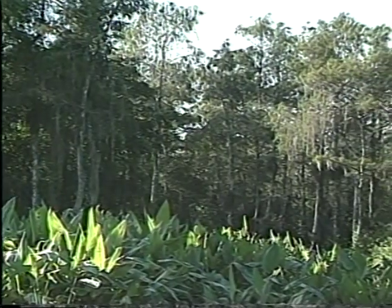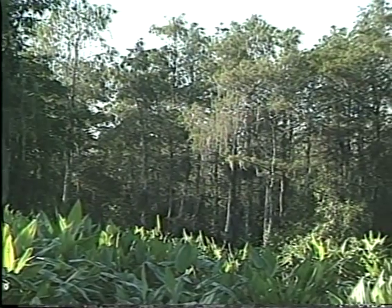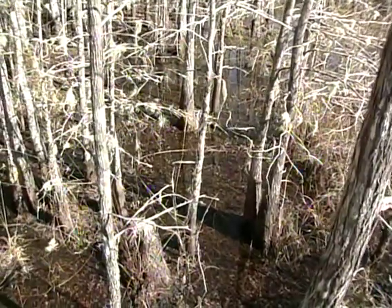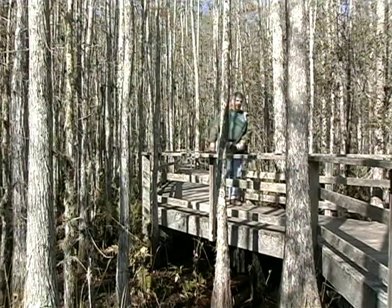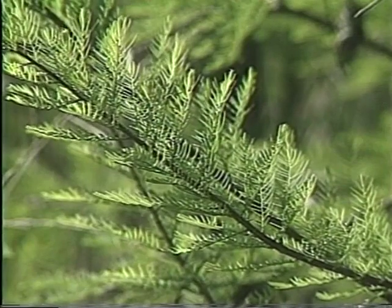In springtime, new growth abounds, especially on the cypress trees, which become lush and green. Just a few weeks earlier, the forest had a far different look. The bald cypress trees were, in fact, bald — a startling contrast to the greenery typical in Florida all year. The cypress is one of Florida's few deciduous trees, which lose their leaves in winter. It is somehow comforting to see the great forest burst into life in the springtime.